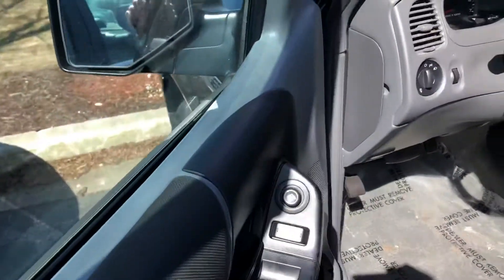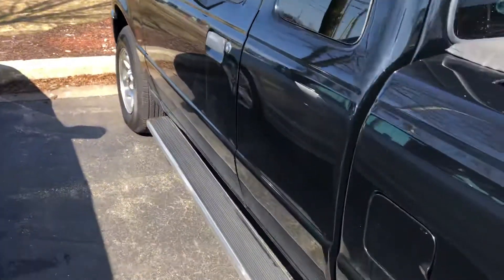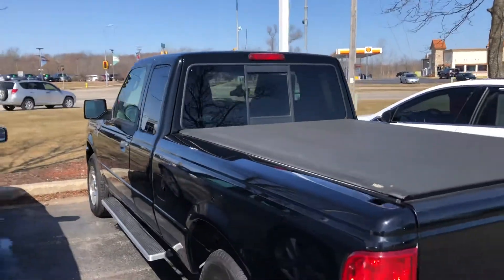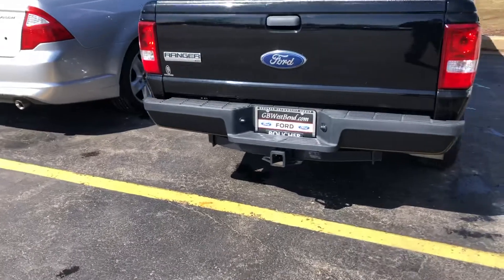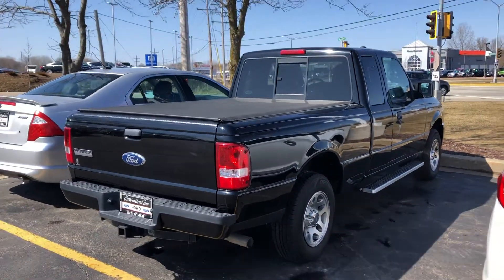Does have the power equipment group; this is a four-door model as well. That's some nice factory extras — wheel upgrade, privacy glass, lighting, rear window.